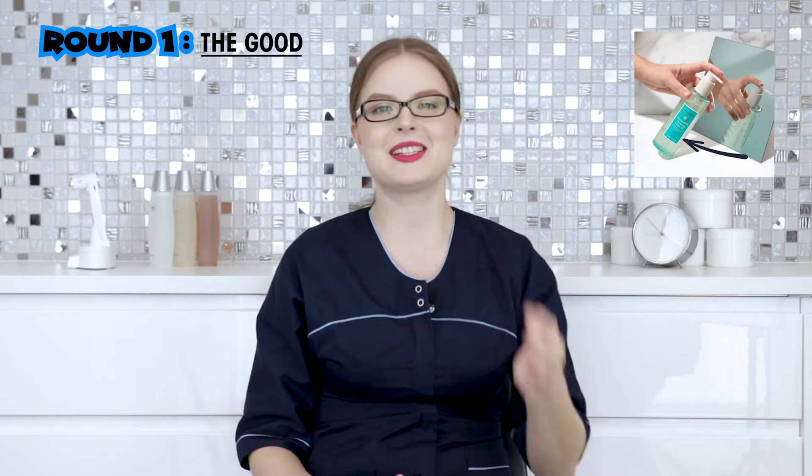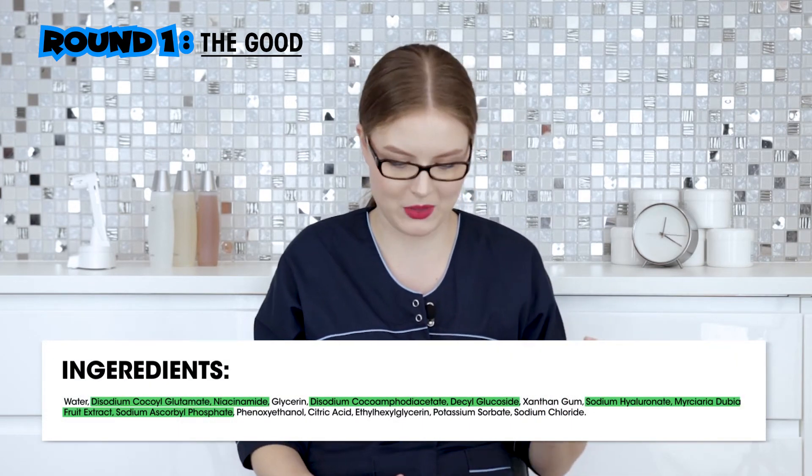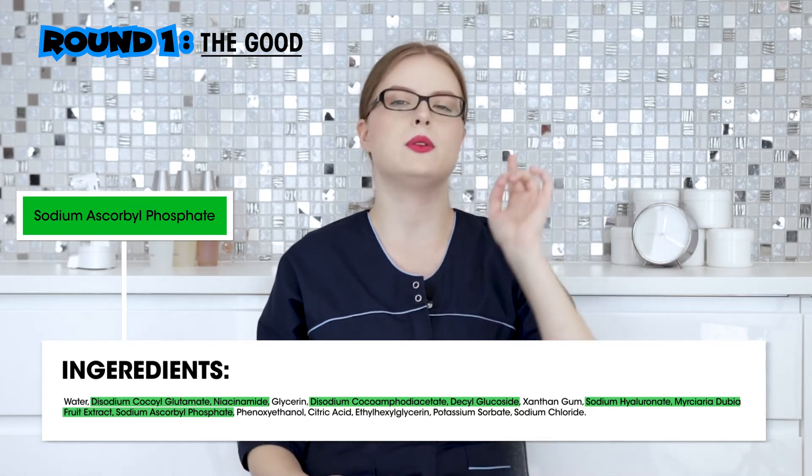A question: do you see the packaging? It's clear and it's a pump, so air will be coming in every single time you use it, and light will be coming through as well. Even when it's sitting on the shop shelf it's constantly degrading. So because of that, the camu camu probably is not going to do much.